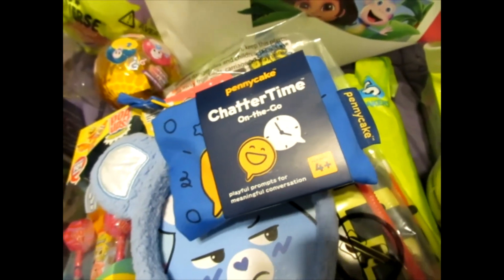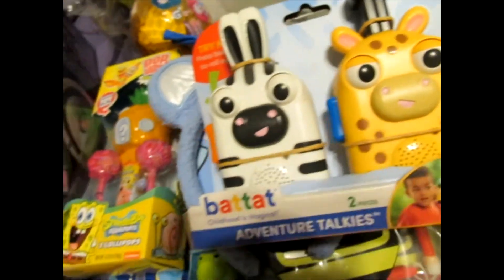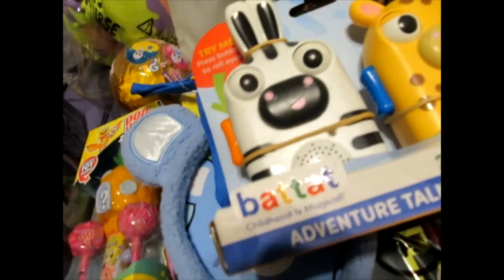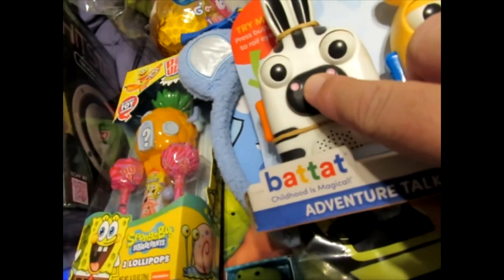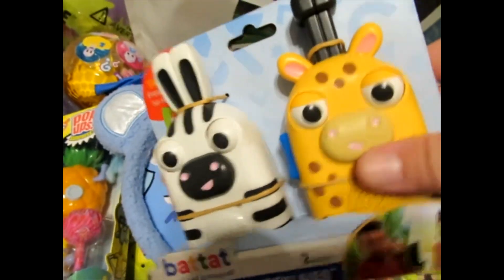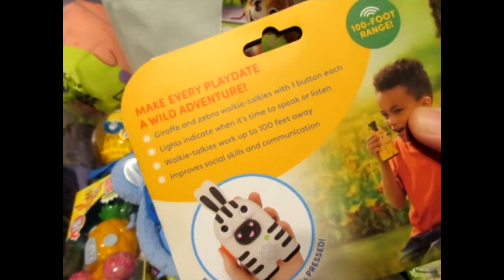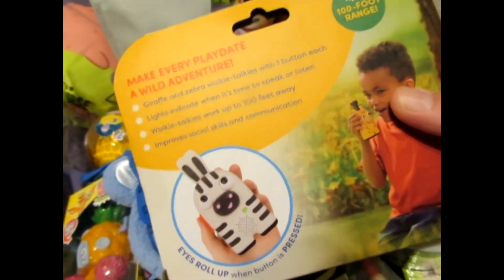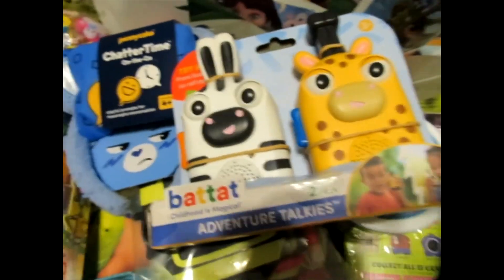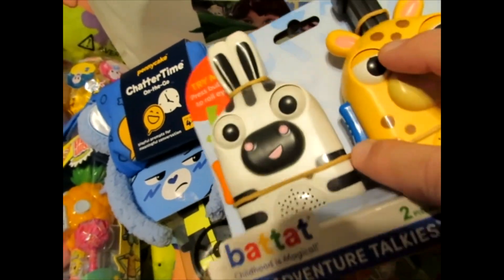Bat-Tat — Childhood is Magical. We got Adventure Talkies. So these are kind of walkie-talkie things. Maybe there are no batteries in them. 100-foot range walkie-talkies — make playdates an adventure. So that's cool if you have a brother or sister and you want to play with them like that.